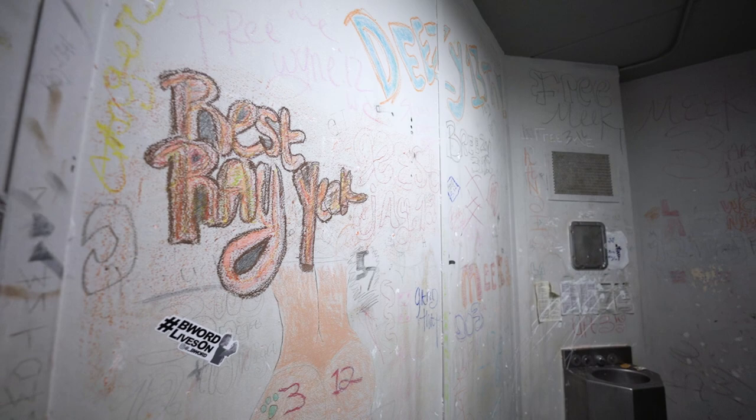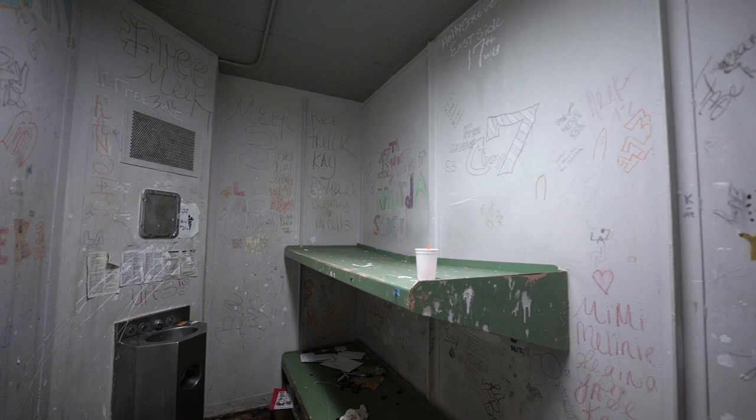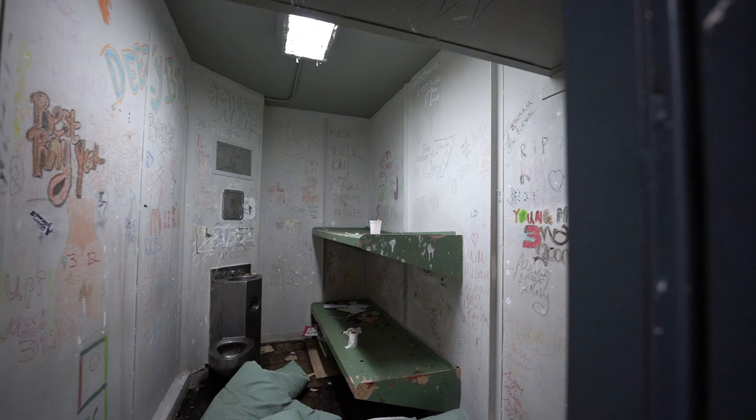As you can imagine, the inmates had quite a bit of time on their hands. So as you can see, they obviously drew and carved on the walls inside their cells, and that's exactly what you see here with all sorts of various pictures and writings in each of these cells.